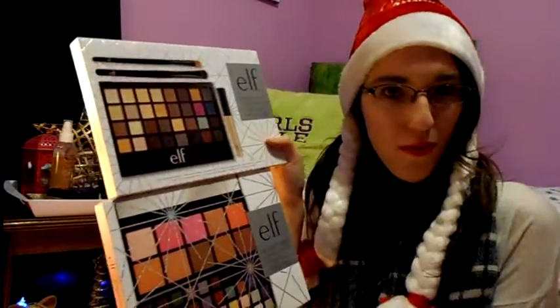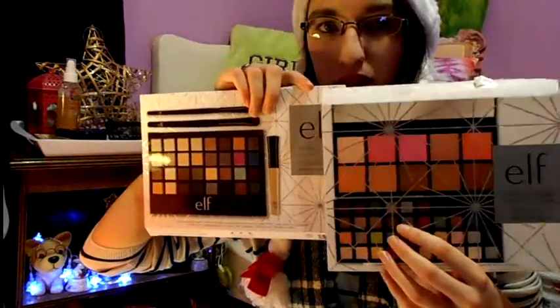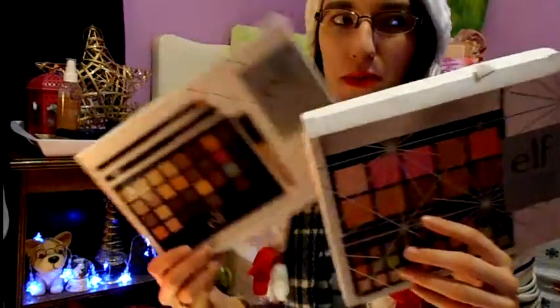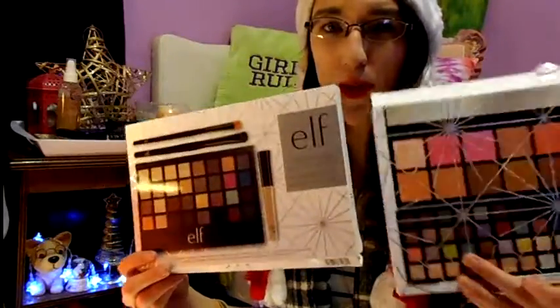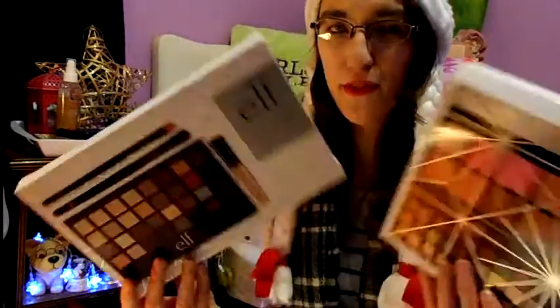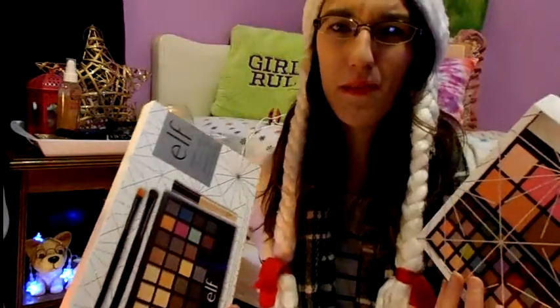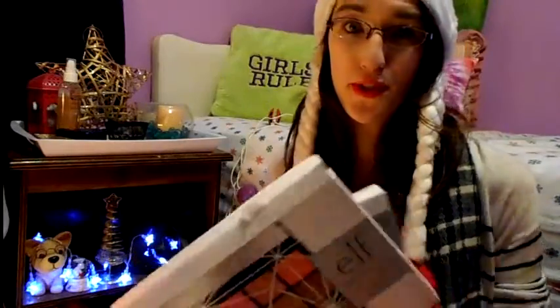Always look for those Christmas gift sets because some packages might have things you want to try for cheaper. In the store they also had a third set — a brush set for $14.99 with a couple of brushes and a makeup brush cleaner — but I felt you guys would like these two more, and I didn't really want to spend the extra $15 since I don't really use brush cleaners and already have brushes. I'll insert a clip of what all three look like in the store.